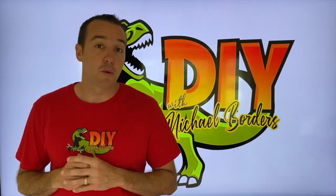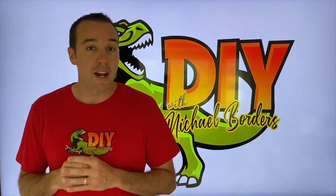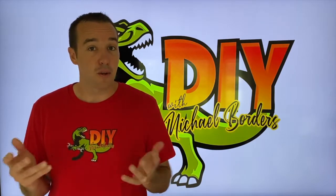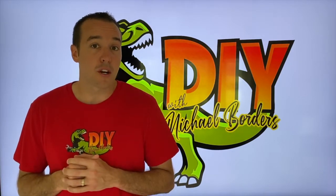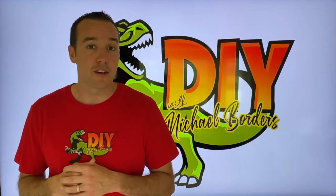Hey, what's up DIYers. Mike Bors with the Mike Bors channel. Today we're talking radon gas systems, and if you are curious whether radon gas systems actually work, in today's video we're going to try to answer that question for you. Let's get started.